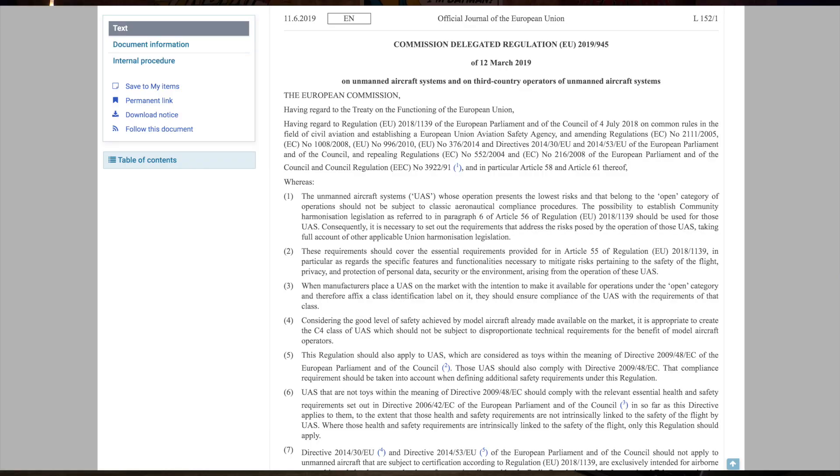In Europe things are a little bit different because this has already been put into law and it will actually come into effect from July 2020. Every drone manufactured as part of the new drone requirements for the open category in the C0 to C4 class will be required to comply with all of the drone ID specifications. The basics are: any aircraft over 250 grams flown in the open category within the EU and UK will be required to have this drone ID.